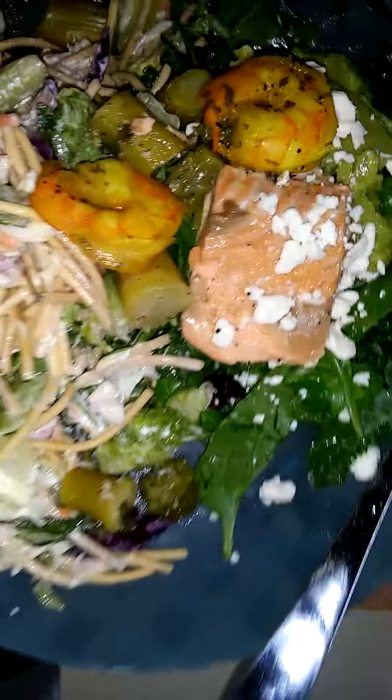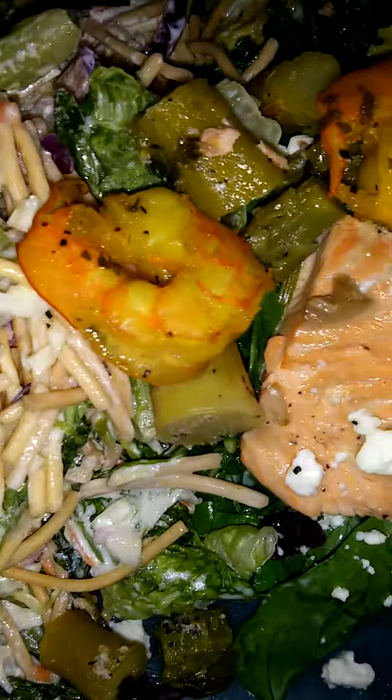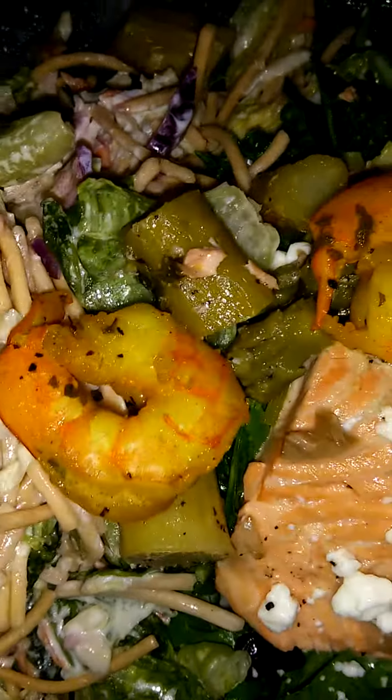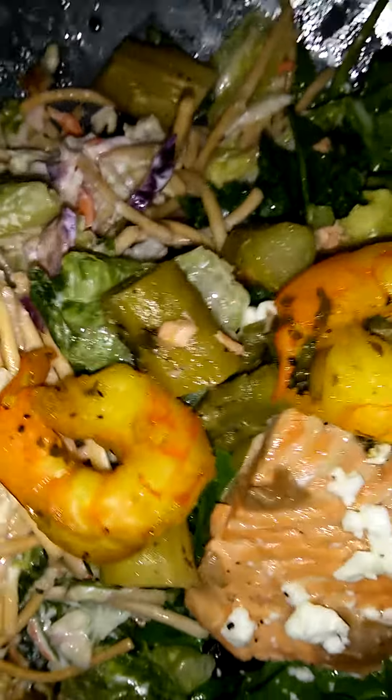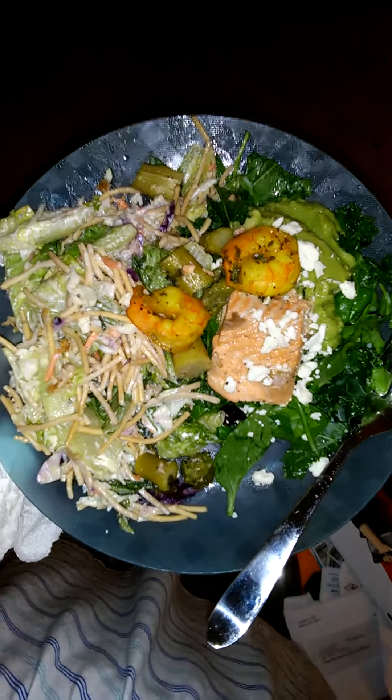I have some asparagus here with some fresh oregano as well. If you guys enjoy this, this is the final outcome — and some feta cheese crumbles.